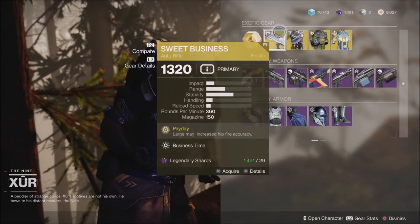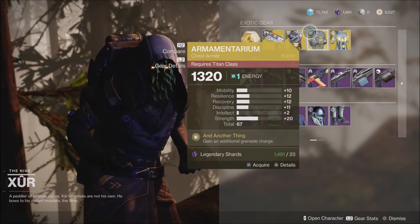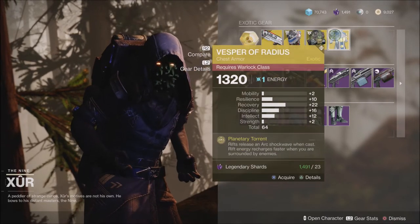This week we have the Sweet Business Auto Rifle, the Gwinson Vest, the Arterium Titan Chest, and the Vesper of Radius Chest.